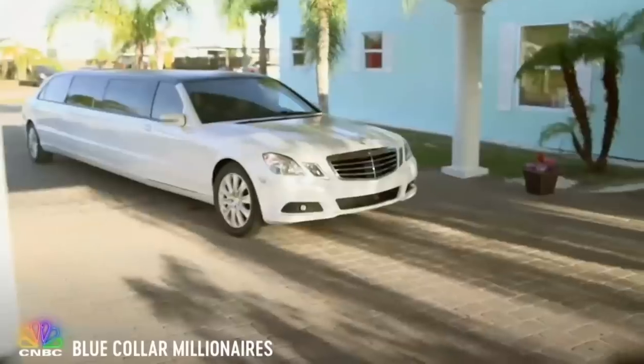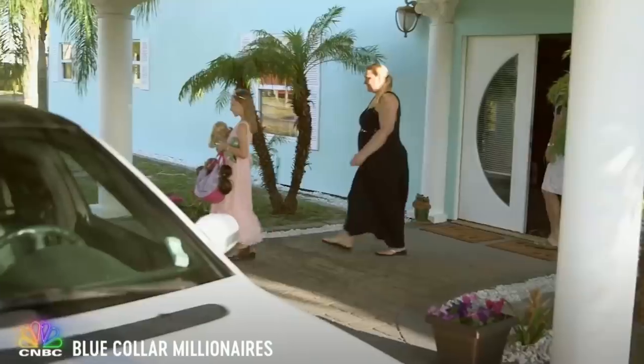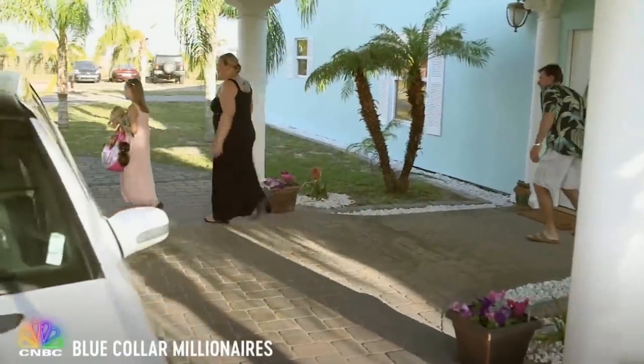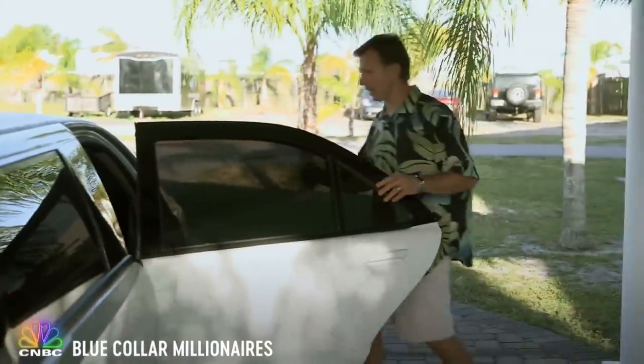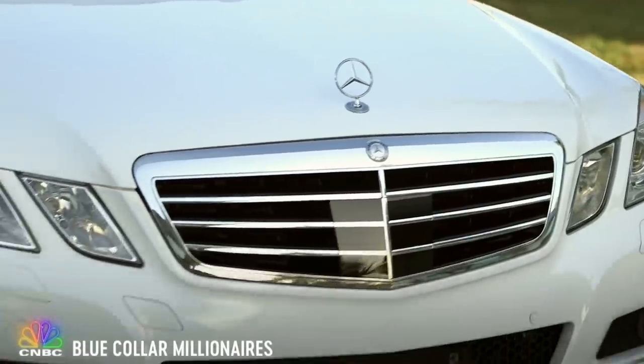What are you hungry for? Indian food! You've heard the cliché, starving artist — a person so dedicated to their craft, they're willing to give up the finer things in life. But there's one artist in Florida who isn't your typical penniless painter.